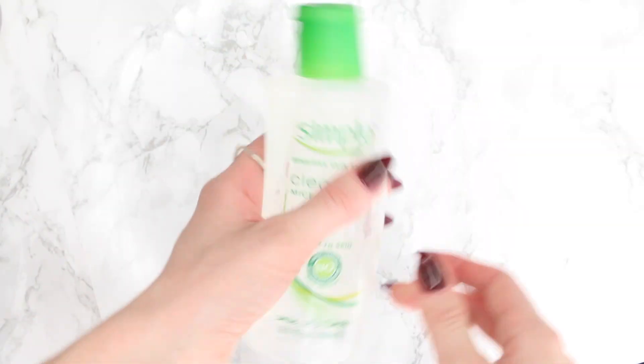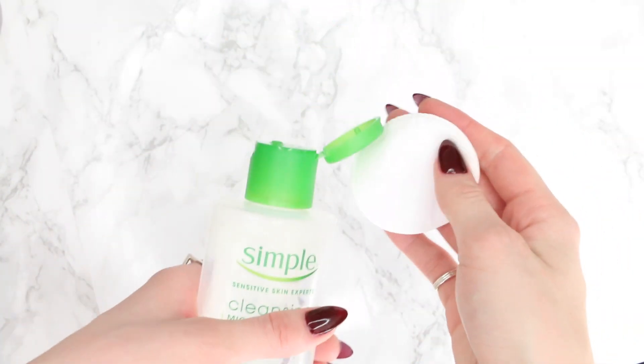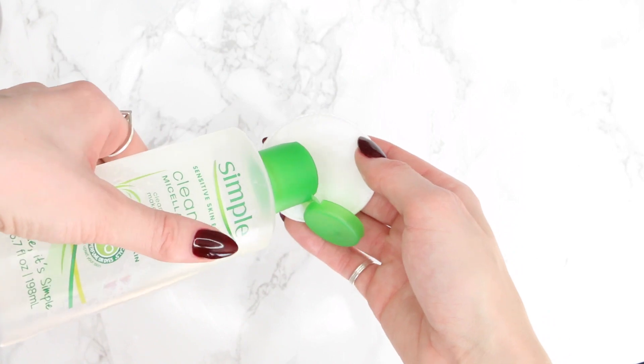If I'm not wearing much makeup that day, I'll just splash it off. If there's still some eye makeup residue, I like to use a micellar water. My favorites are the Simple Cleansing Micellar Water and the Cogendo Cleansing Spa Water. I take a bit on a cotton pad or a q-tip and really get into the details of removing the eye makeup.